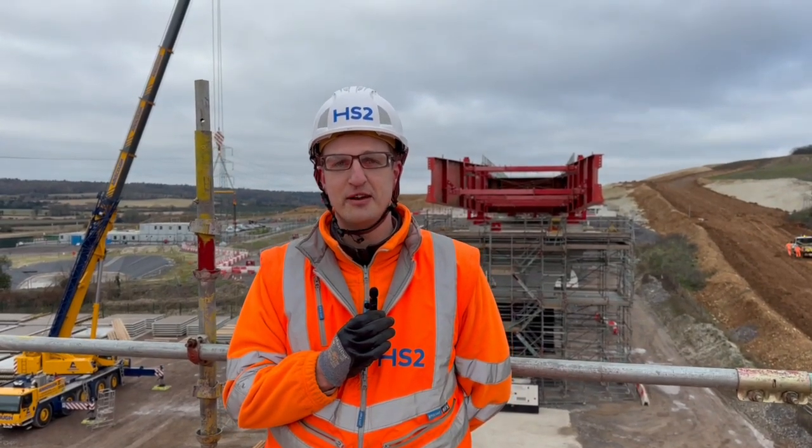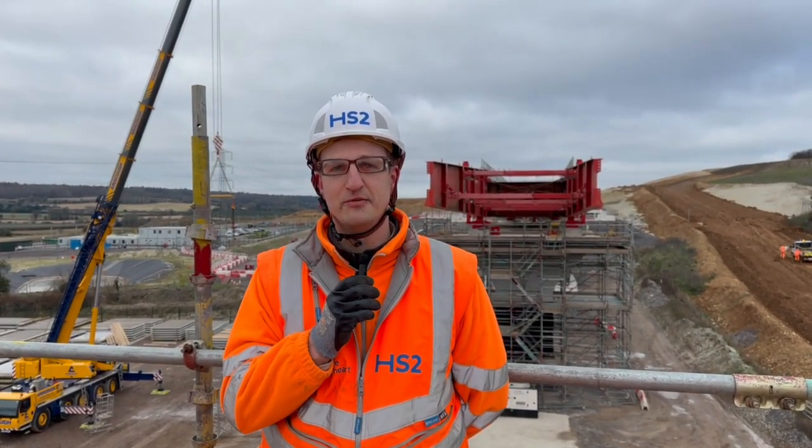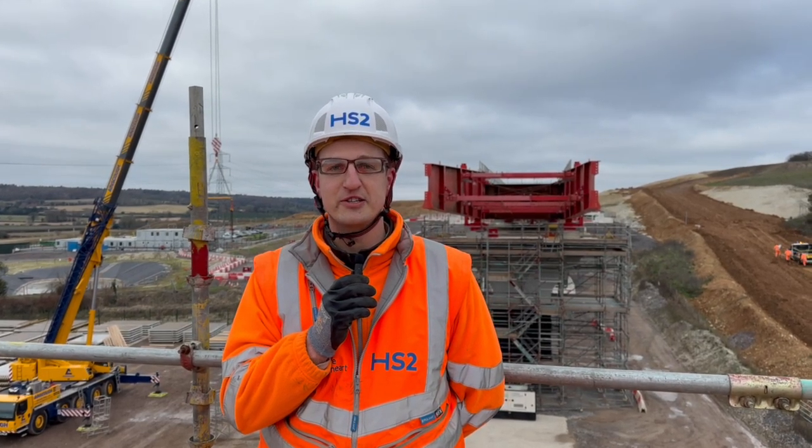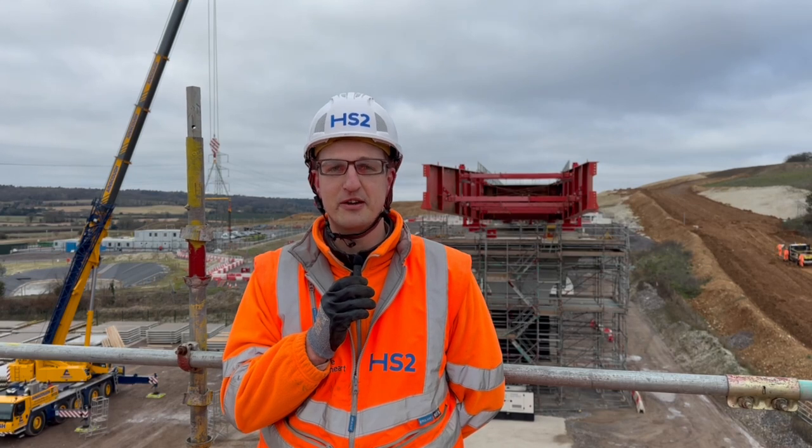Hi, my name's Ewan Hobbs. I'm the sub-agent working on the Wendoverdeen viaduct structure as part of HS2 in the North Chilterns area in Buckinghamshire.